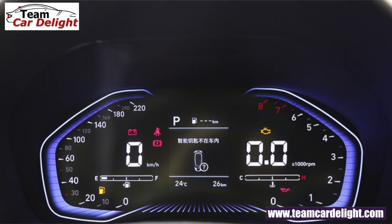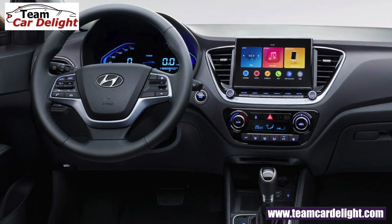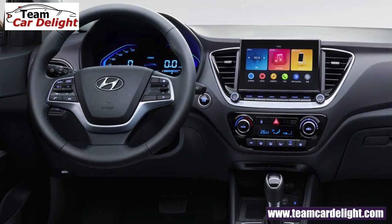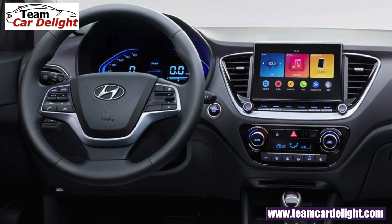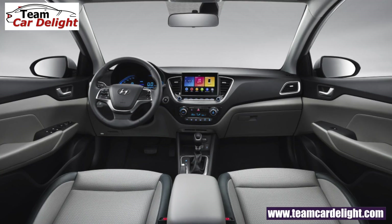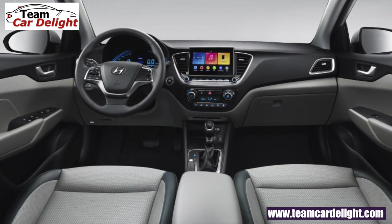For interior changes, first you will get an all-digital instrument cluster, which gives a very premium and luxury feel in the cabin. The infotainment system size will also increase. You will also get a new upholstery design — leather seat upholstery is available with a new design and new pattern.